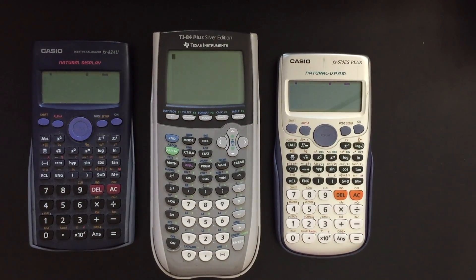Hey everyone, so today I want to talk about calculators. I just finished my fourth year of engineering, and I'm doing a fifth year because I'm doing a double degree. I just want to talk about my experiences with these calculators and what the best ones are for typical use and for ones that you can use throughout your degree and your studies.